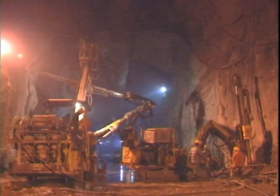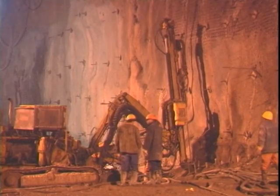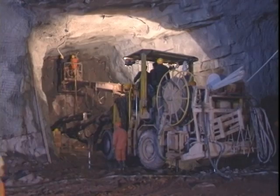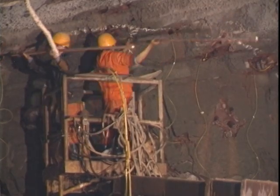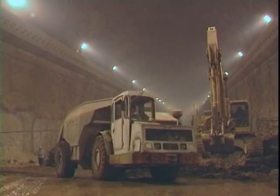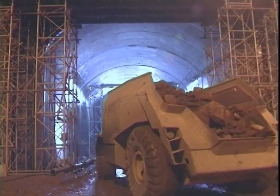The benches of the powerhouse, both the transformer and draft tube gate chamber, and the tailrace tunnels were excavated using hydraulic drill rigs. To reach the program targets, we had to execute a volume of excavation of 15,000 cubic meters of rock per week. By the end of 1997, most of the underground excavation works were completed.